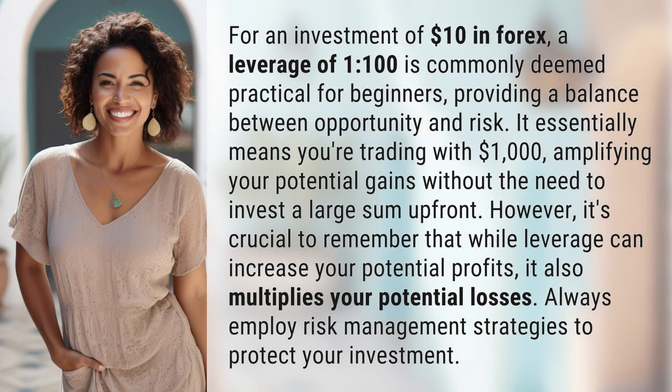For an investment of ten dollars in forex, a leverage of 1:100 is commonly deemed practical for beginners, providing a balance between opportunity and risk. It essentially means you're trading with one thousand dollars, amplifying your potential gains without the need to invest a large sum up front. However, it's crucial to remember that while leverage can increase your potential profits, it also multiplies your potential losses. Always employ risk management strategies to protect your investment.